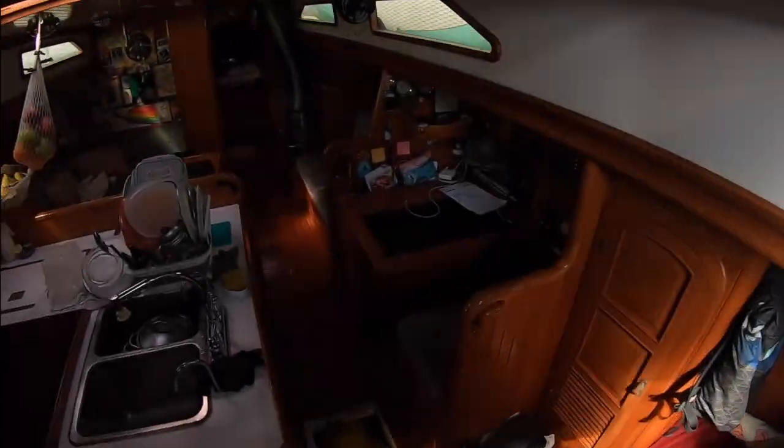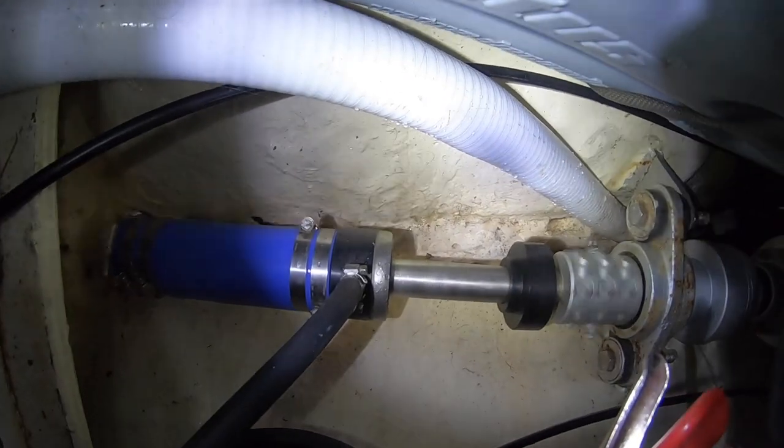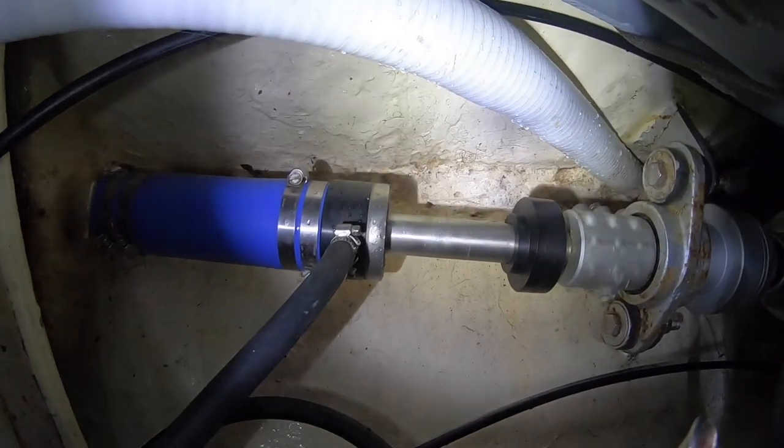Unfortunately, our dripless packing system was leaking and our prop shaft was vibrating a little more than we would like. But alas, we would have to investigate further before opening up another can of worms.